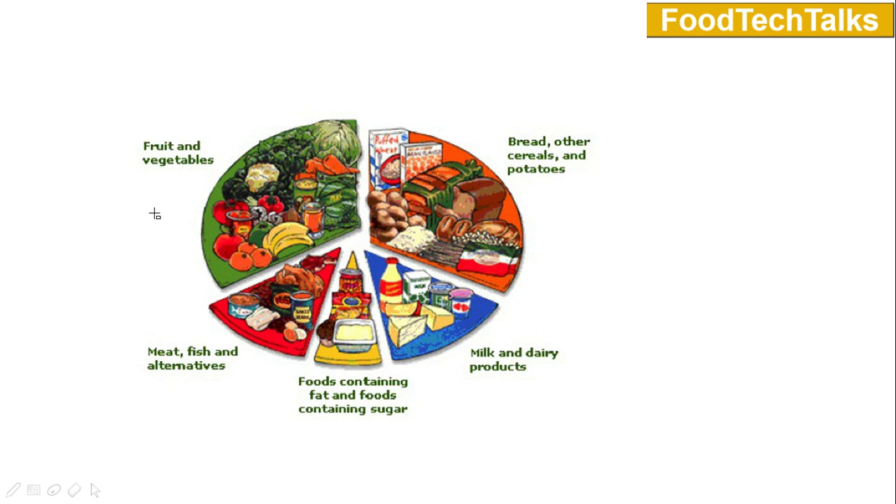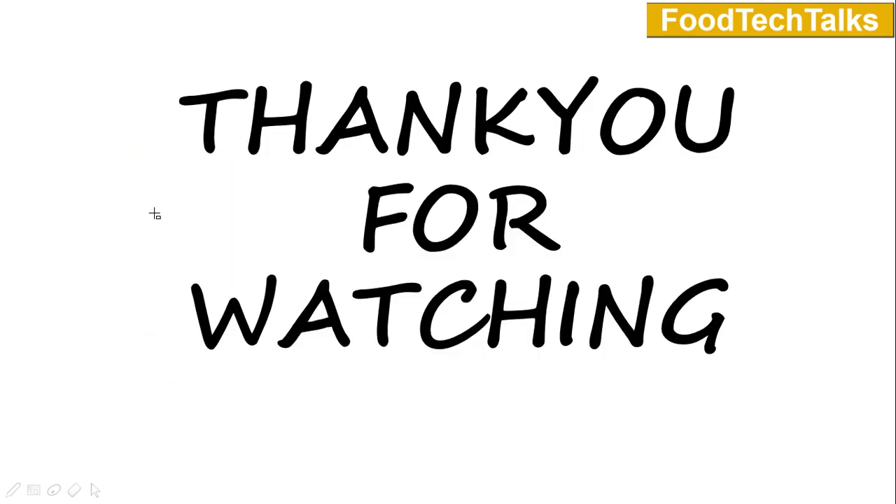Friends, I hope this video will be helpful in your preparation. If you like this video, give us a thumbs up, share it with your friends, press the subscribe button and the bell icon right next to it. Thank you for watching.